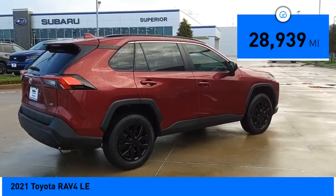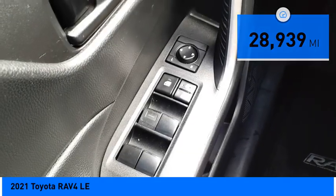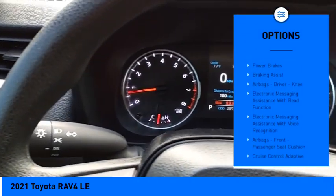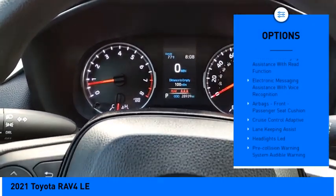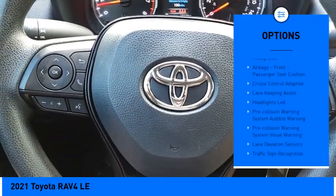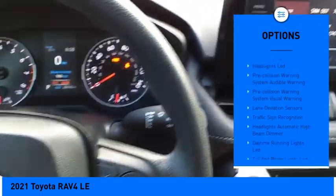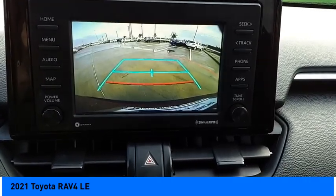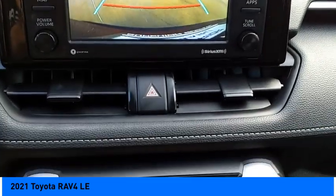This vehicle has less than 30,000 miles. Here are some of this vehicle's great options: power windows with safety reverse, traction control, stability control, auxiliary transmission fluid cooler, power brakes, braking assist, airbags, driver knee airbag, electronic messaging assistance with read function.